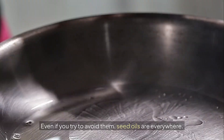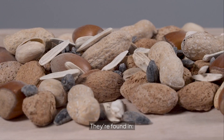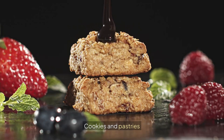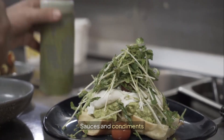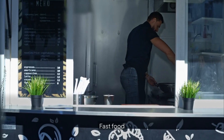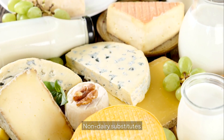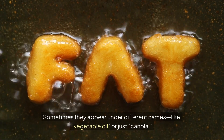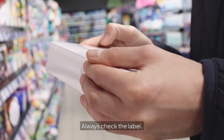Where are seed oils hiding? Even if you try to avoid them, seed oils are everywhere. They're found in fried foods, snack chips, cereal, cookies and pastries, coffee creamers, sauces and condiments, fast food, restaurant cooking oils, frozen meals, and non-dairy substitutes. Sometimes they appear under different names like vegetable oil or just canola. Always check the label.